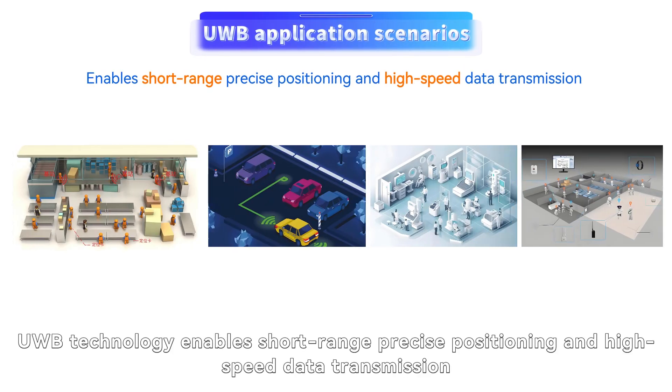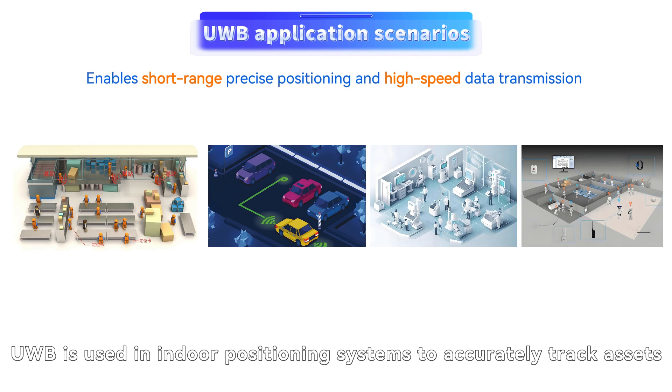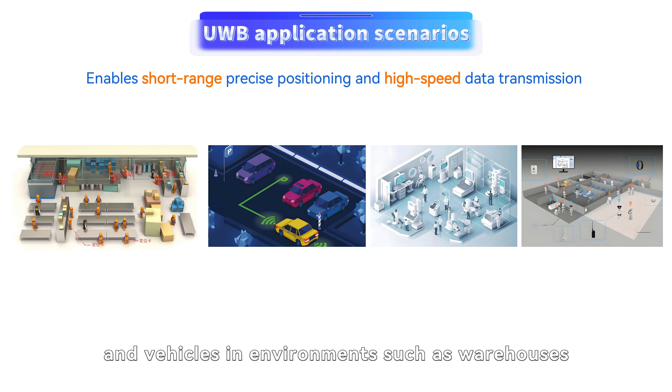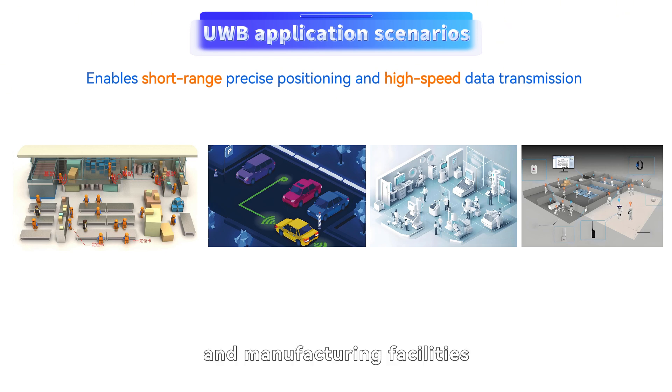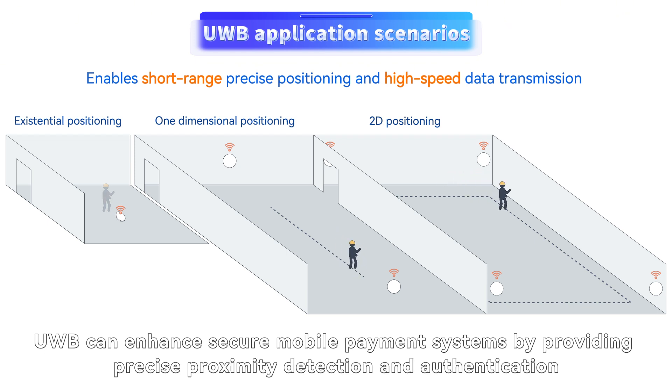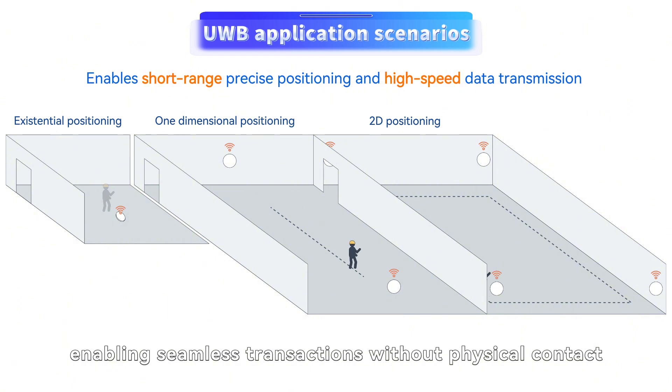UWB technology enables short-range precise positioning and high-speed data transmission. UWB is used in indoor positioning systems to accurately track assets, people, and vehicles in environments such as warehouses, hospitals, and manufacturing facilities. UWB can also enhance secure mobile payment systems by providing precise proximity detection and authentication, enabling seamless transactions without physical contact.